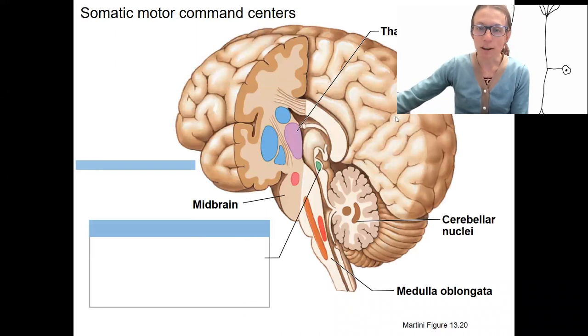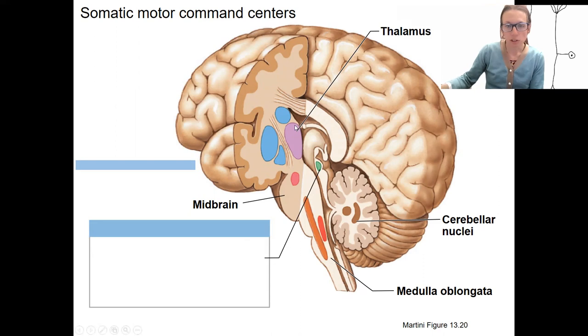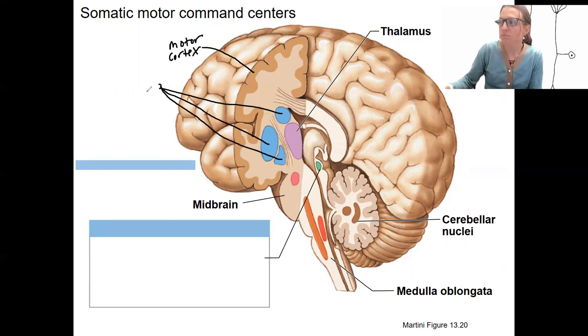Let's first review some anatomy. Some reference structures here: thalamus, midbrain, medulla, and cerebellum. Just in front of the central gyrus is the motor cortex. We've also got these structures — the cerebellar nuclei, also called the basal nuclei or basal ganglia — which are part of the cerebrum itself.